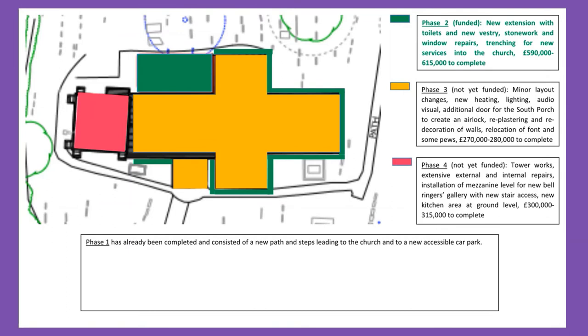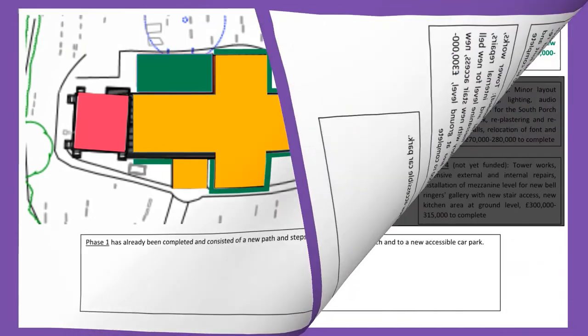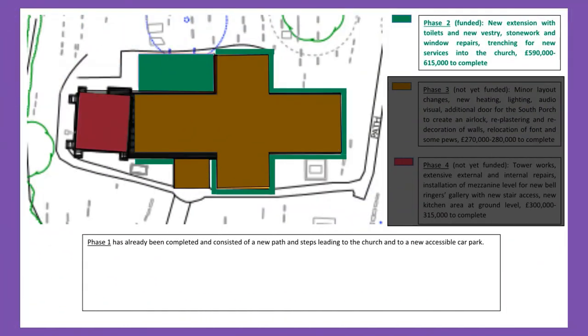Here is our plan — it's in phases. Phase one was the building of the new path and the accessible car park. In phase two, we plan to repair all the damaged external stonework from around the body of the church, but we'd also like to build a new extension. That will involve installing new drainage and water supplies because we want to have toilets in the church — one accessible and one with baby changing facilities. We also need a new vestry and a new boiler. Thanks to the generous legacy, we expect to have sufficient funds for this work. We plan to start work on phase two in September 2020 and finish in the spring of 2021.